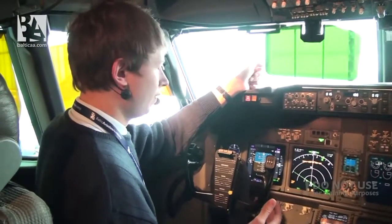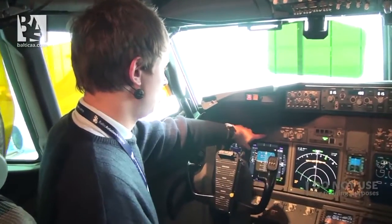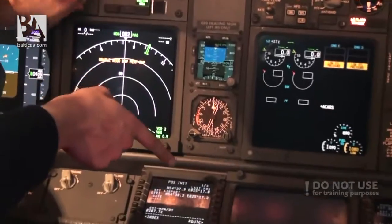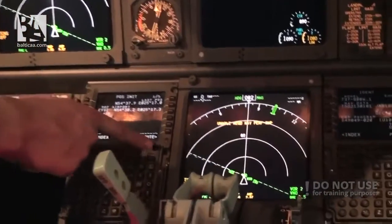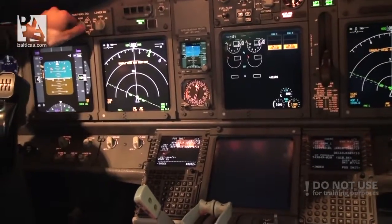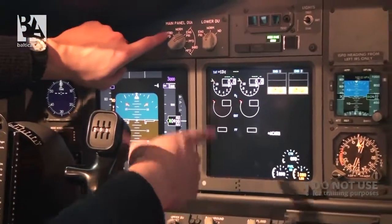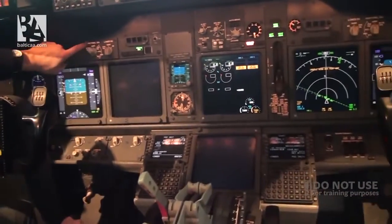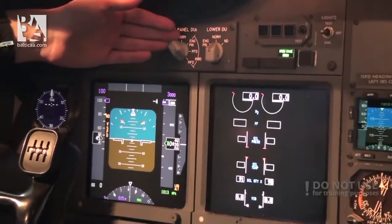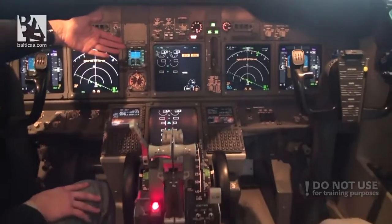A cool function of the 737 NG which you don't have in the Classic is that you can switch between displays. For example if it's more comfortable, on the lower display unit we can select the navigation display, or get an engine primary indication. On the captain's side we can have primary engine instruments, switch the primary flight display, or switch the multi-function display to see engine or system information. The same can be done on the right side.